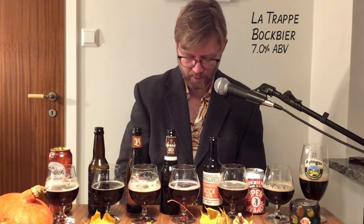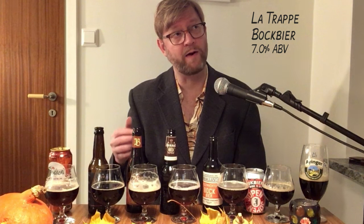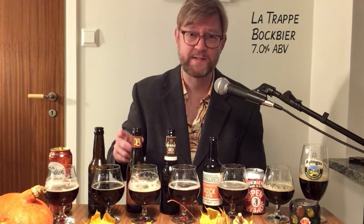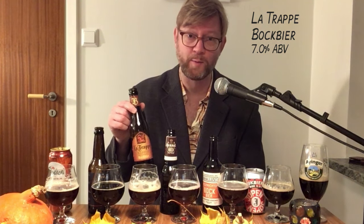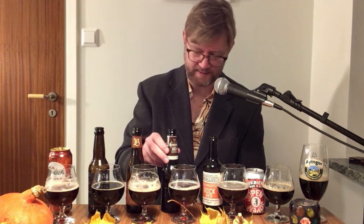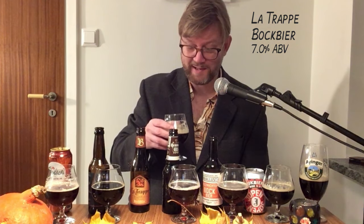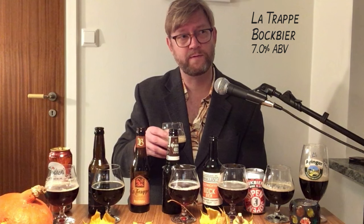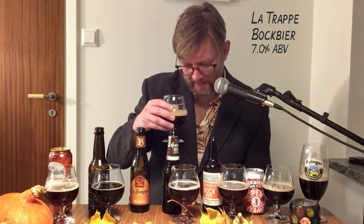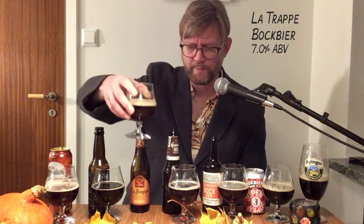Next, La Trappe — the only trappist bock beer in the world. I guess the trappist orders always make beers that are top-fermented, and bock beers are strong lagers so they are bottom-fermented. I heard someone say that the word 'trappist' actually comes from 'La Trappe'. Oh wait, I didn't smell the La Trappe — it smells like an ale. I wonder if they still use the same yeast but ferment it longer and at a lower temperature. It has some of that sweet banana, gentle clove aroma, and some sort of herbal quality as well.